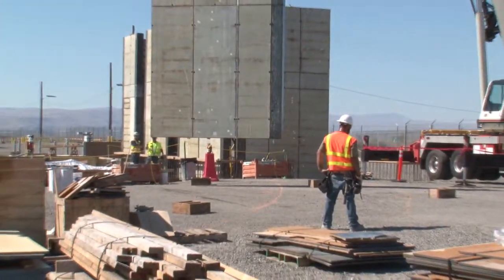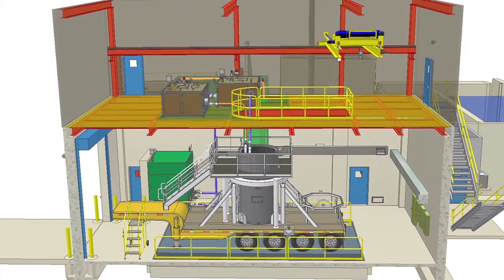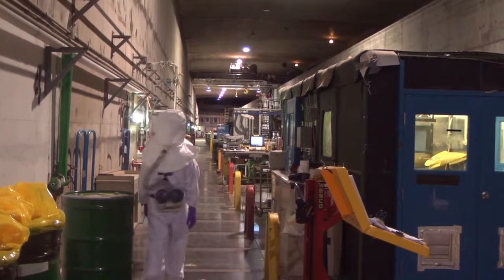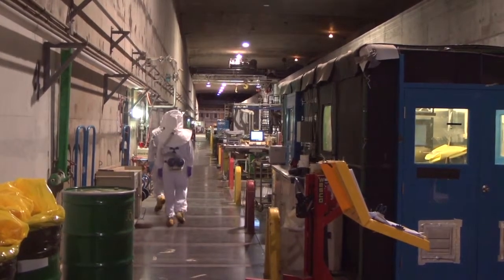Once this building is complete and operations begin, sludge from the storage basin will be pumped from the K-West Reactor to the K-West Annex, then vacuum sealed into casks. The casks will be stored at T Plant until a long-term storage disposal option is available.